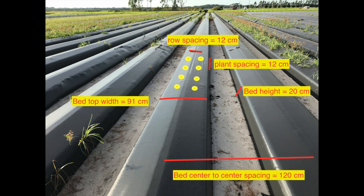An average bed geometry of strawberry beds includes 120 cm between the center of one bed to another. It is 91 cm bed top width and 263 cm bed height. There will be two rows of strawberry planted, with 12 cm between the rows and 12 cm between the plants.